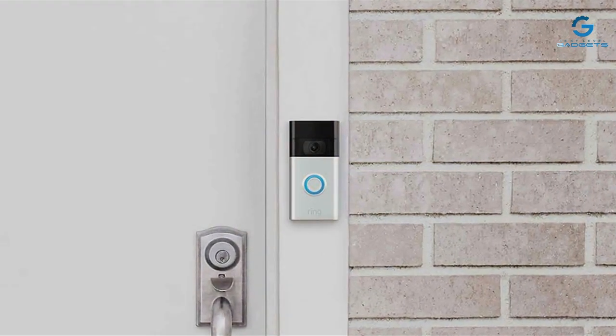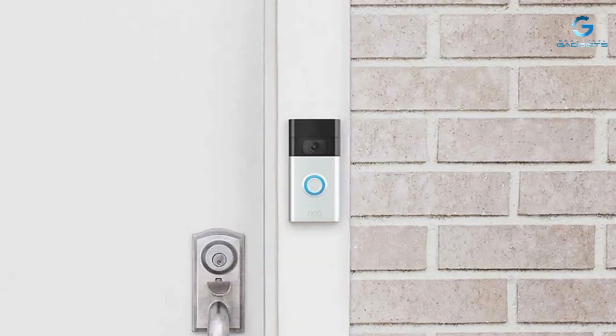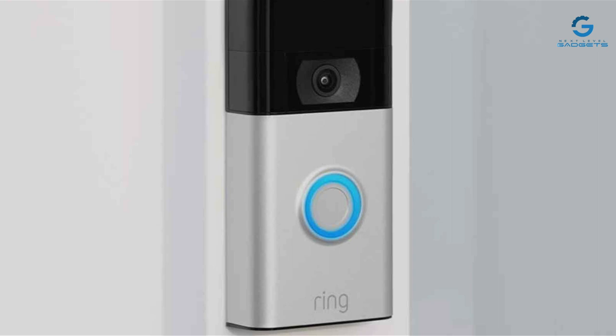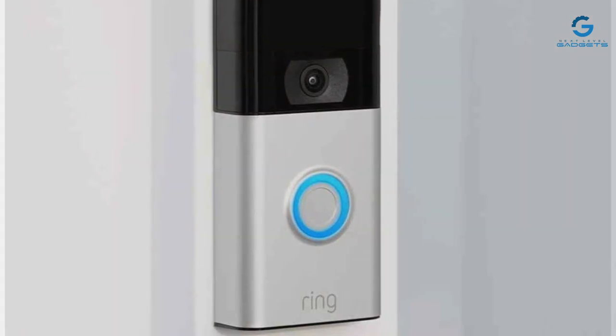With its combination of design, quality, and smart features, the Ring Video Doorbell is more than just a product — it's a comprehensive solution for modern home security needs.